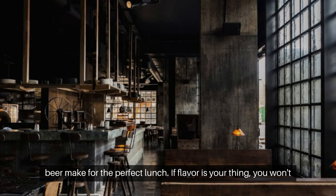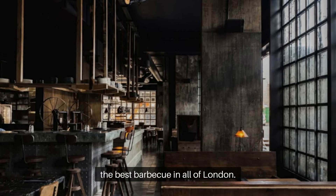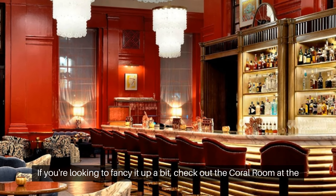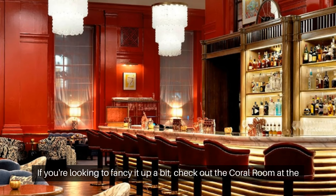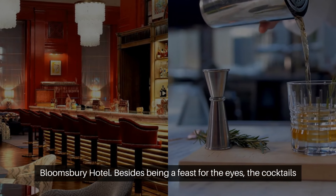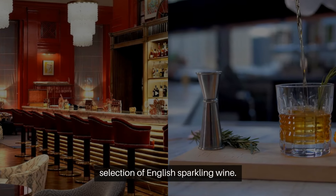If flavor is your thing, you won't want to miss Smokestack, where you dine off metal plates savoring the best barbecue in all of London. If you're looking to fancy it up a bit, check out the Coral Room at the Bloomsbury Hotel. Besides being a feast for the eyes, the cocktails are off the chart, and you'll feel like a movie star as you sip from a selection of English sparkling wine.